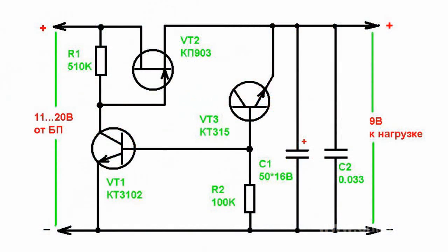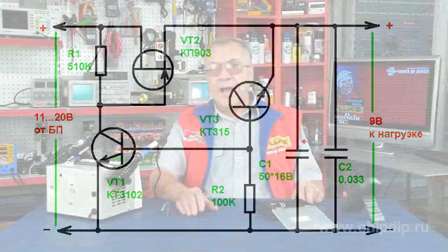Voltage regulators with field-effect transistors have quite high parameters, which is why they're suitable to power various devices. The circuit is highly efficient. The power consumption in idle mode is less than 25 µA. With a load of 0.5A, the stabilization coefficient is about 500.